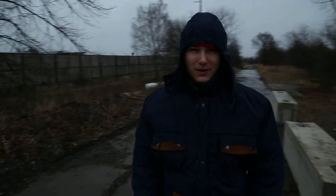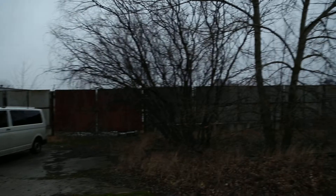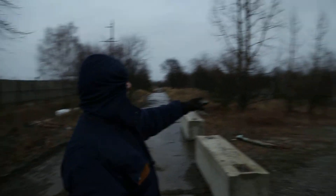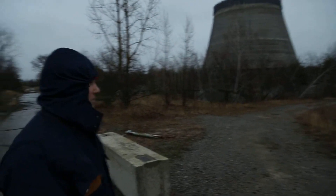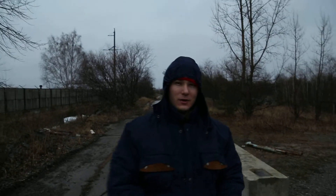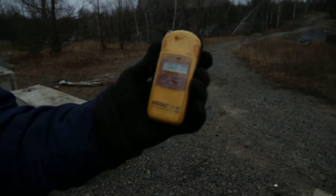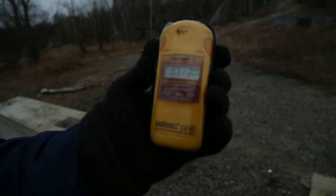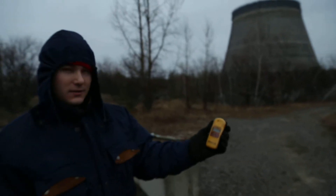Alright, here we are, not far from the Chernobyl nuclear power plant. The power plant's over that way somewhere. We are at the unfinished cooling tower. There's a man-made water canal that they use to cool the material. And so here we are on the road, and you can see our Geiger counter is showing about 0.7 microsieverts per hour. Not too bad.